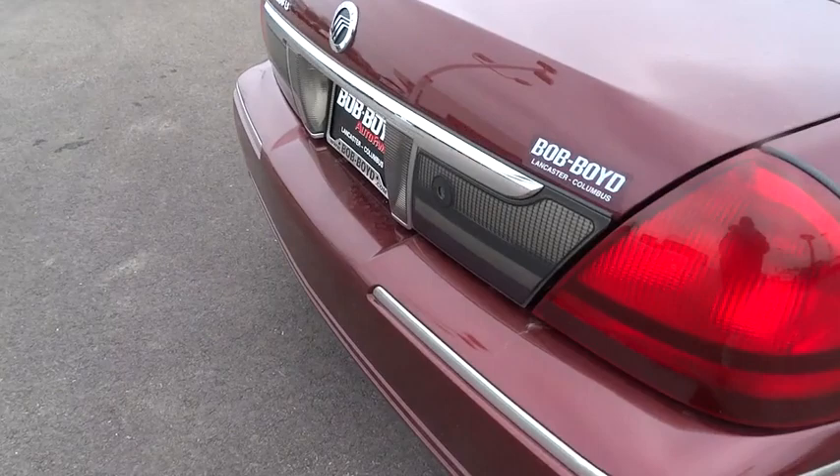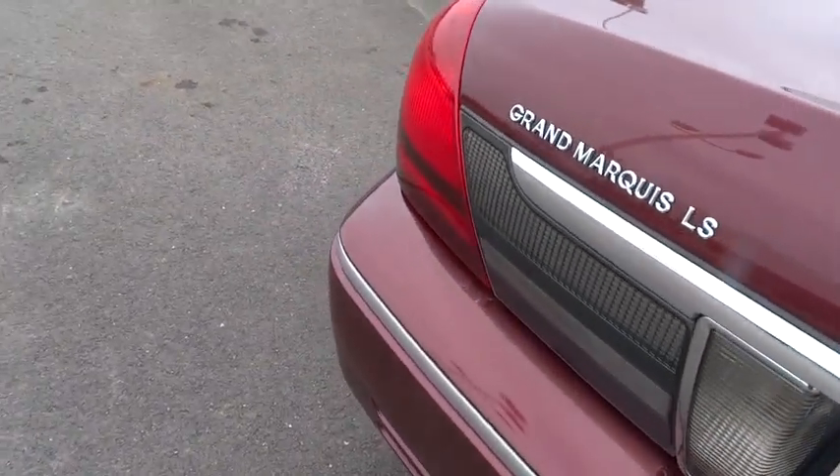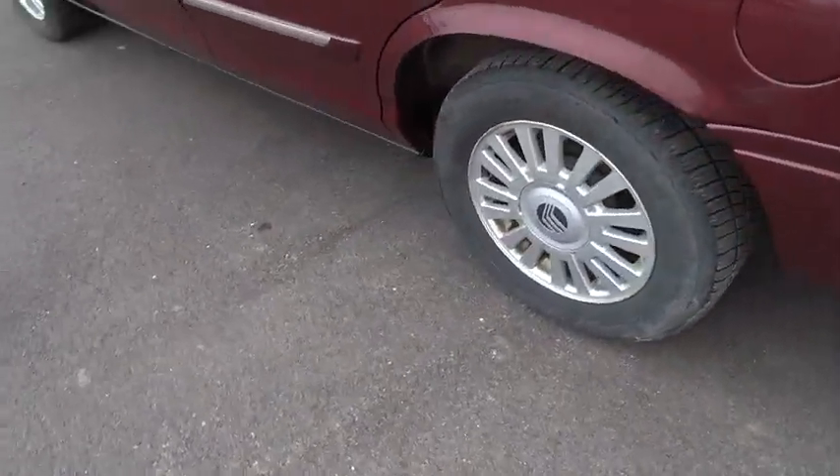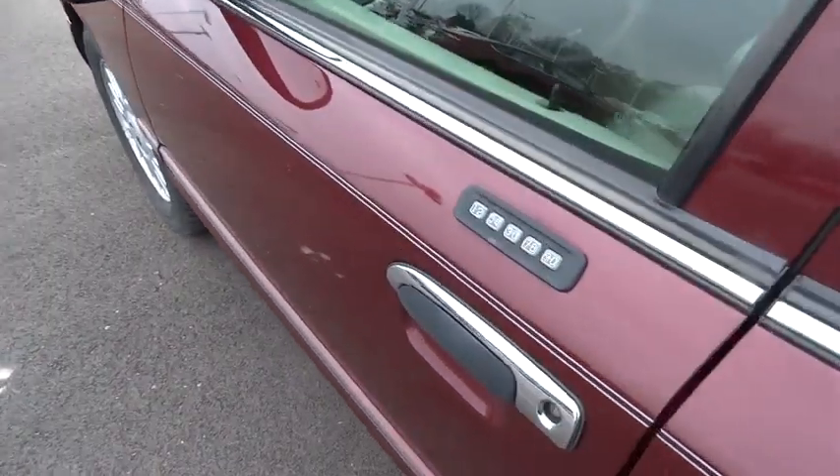Traction control, power steering, cruise control, keyless entry, six-way power adjustable front driver seat, auto-dimming rear view mirror, PPO, climate control, AM-FM stereo radio, center armrest, fog lamps.